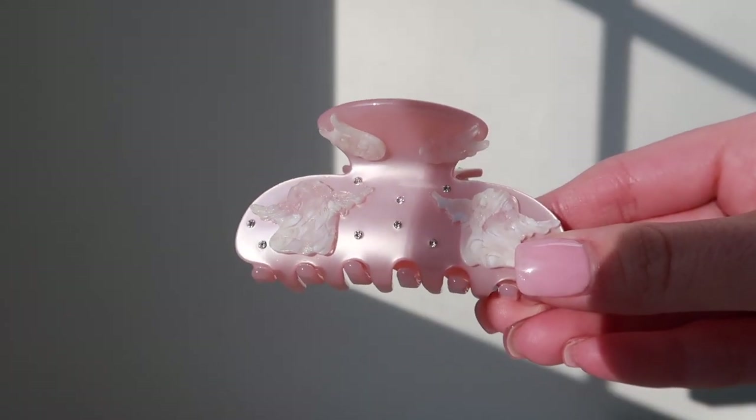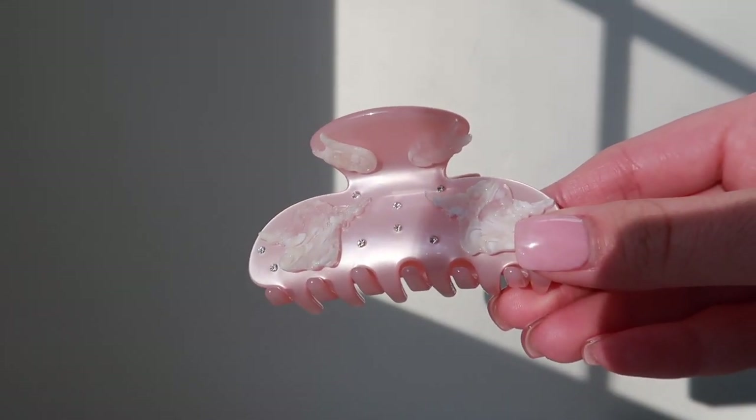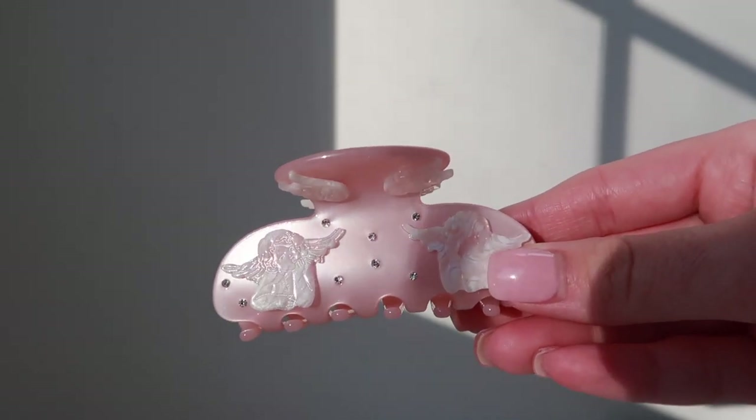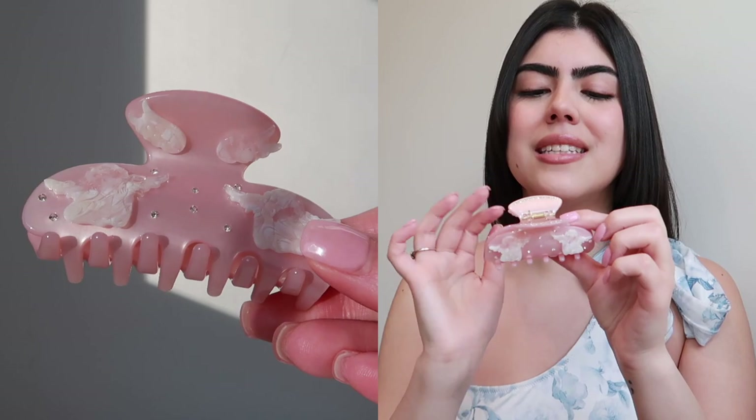Now moving on to the smaller MEJ hair clips. The very first one is their kind of famous hair clip — they're really known for this one and it's probably one of their most popular. This is the angel wings pink hair clip. It's light pink — even more baby pink than the one I just showed you — and it has angels on it.